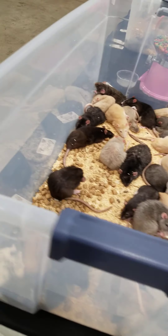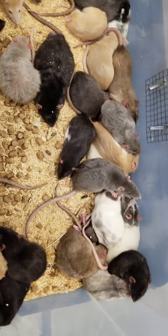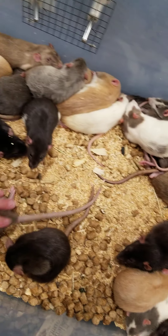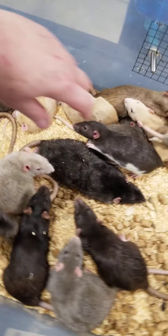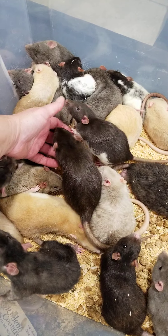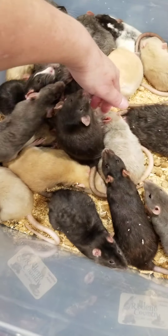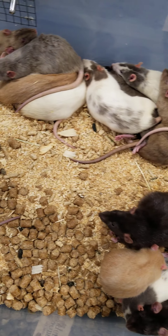Moving along here, these are going to be the female rats. Hi girls, hi babies, hi sweethearts. So these are all female rats.